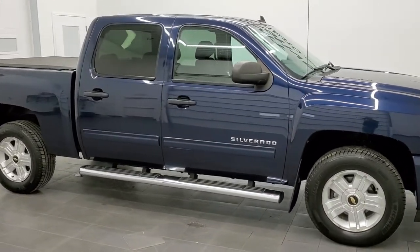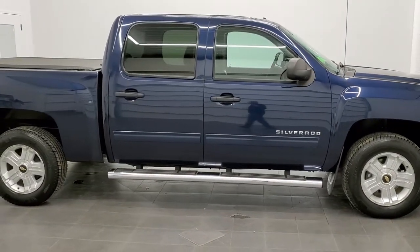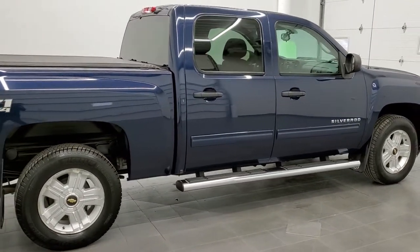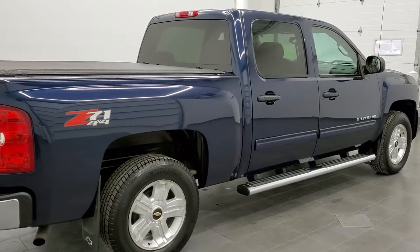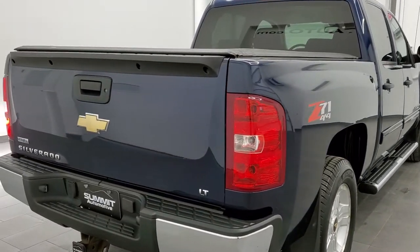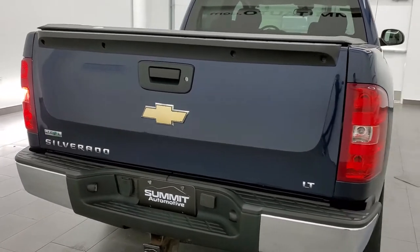This 2011 Chevy Silverado 1500 Crew Cab Short Box LT1 with the Z71 package in Imperial Blue Metallic is stock number 21T112A. We are here at Summit Automotive in Fond du Lac, Wisconsin, your new and used light duty truck headquarters.